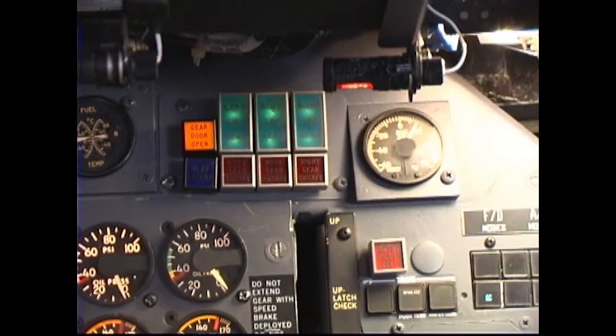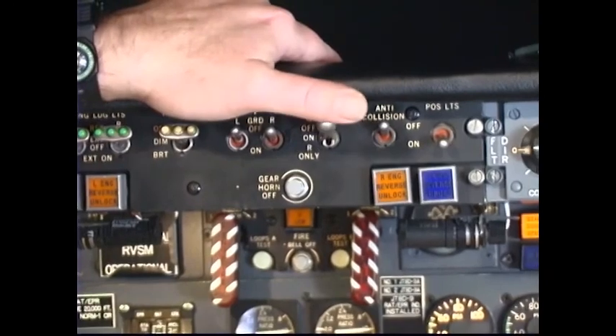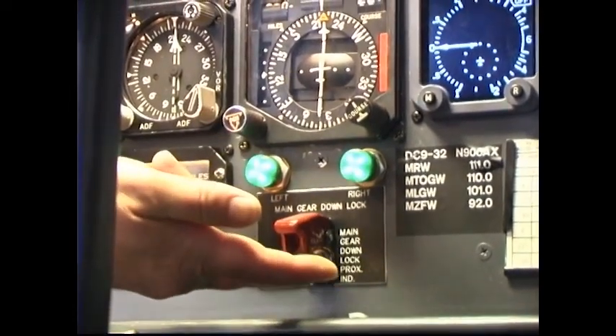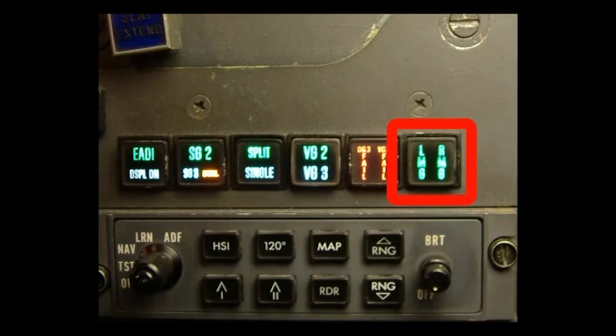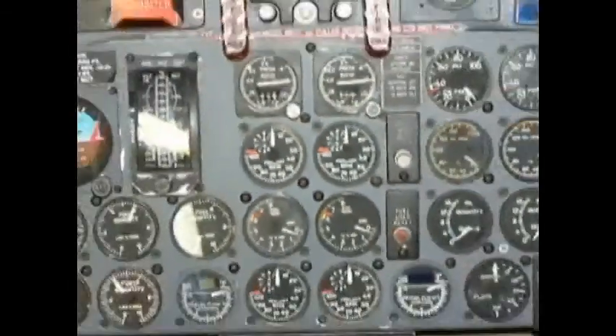Number 39: Gear Lights / Horn. Left, nose, and right green down lights illuminated. Left, nose, right red unsafe lights extinguished. Pull the landing gear handle out and down — the landing gear warning horn should sound. Left, nose, right green down lights extinguished; left, nose, right red unsafe lights illuminated. Press the gear horn off button to silence the horn. Alternate main gear down lock lights — aircraft without EFAS: raise the red guard on the first officer's instrument panel and activate the switch; left and right green lights should illuminate; return the switch and guard to the off position. Alternate main gear down lock lights — EFAS aircraft: press the left main gear and right main gear enunciator switch light on the captain's or first officer's instrument switching panel; both switch lights should illuminate. Press again to turn off lights.